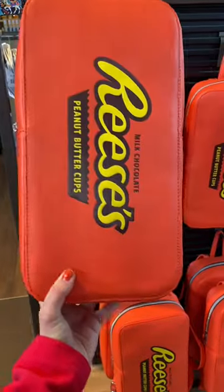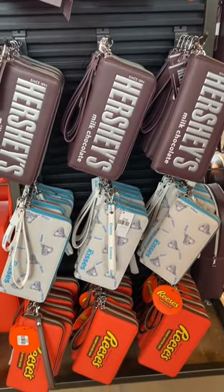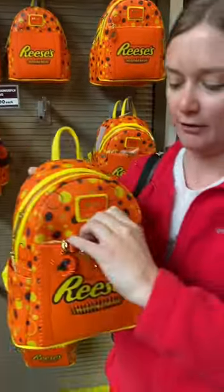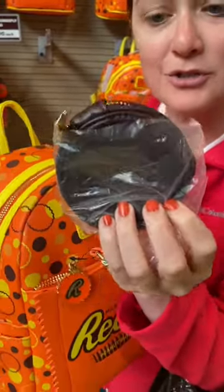A Reese's lover is not complete without some Reese's Cup merch. Grab a backpack, plush, or wallet — and they also have recently stocked this new Reese's Cup Lounge Fly. It is the ultimate Reese's lover backpack. Look at it — the backpack even has a Reese's Cup coin purse. It is so cute.